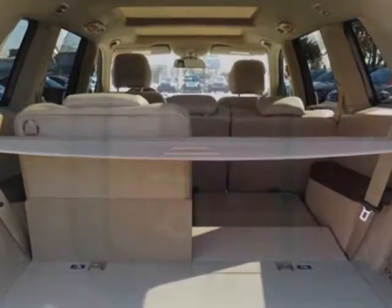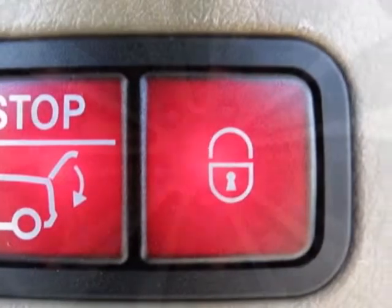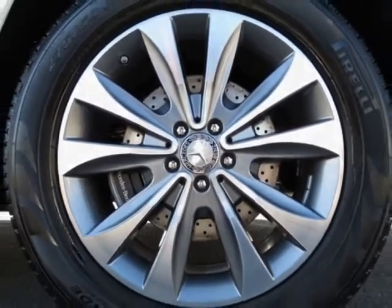3-Zone Automatic Climate Control, Diamond White Metallic, Illuminated Running Boards, Rear Seat Entertainment System Prep, Keyless Go, and Lane Tracking Package.